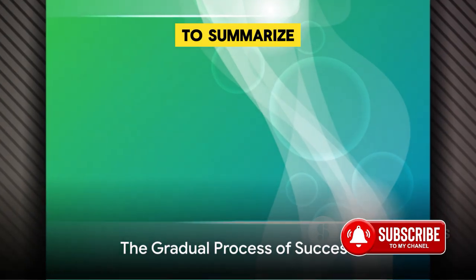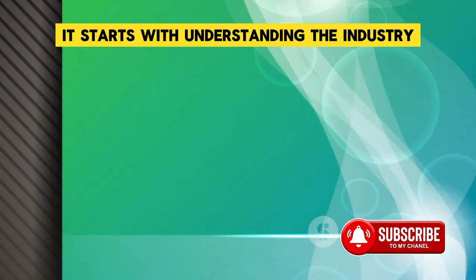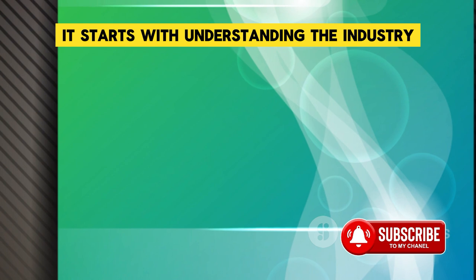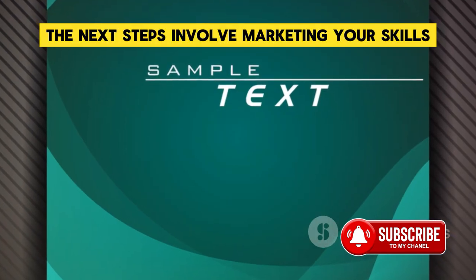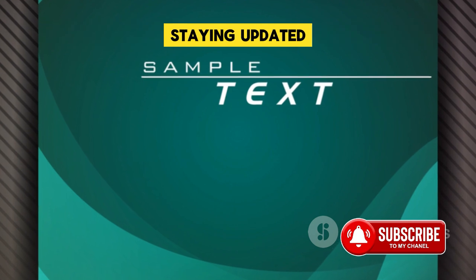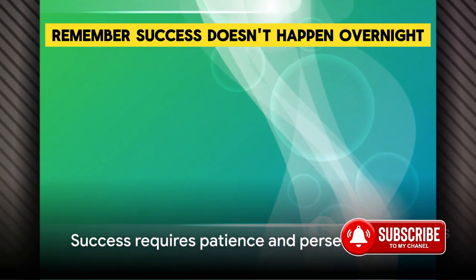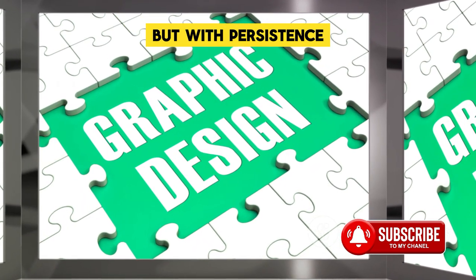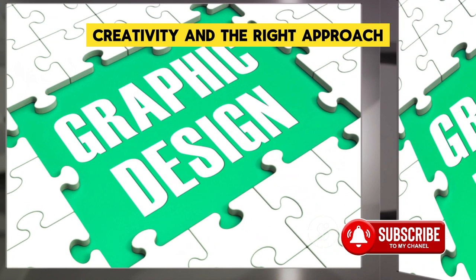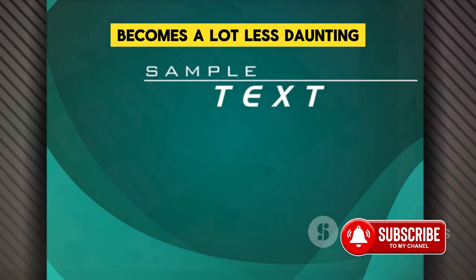To summarize, positioning oneself for a freelance graphic design job is a five-step journey. It starts with understanding the industry and building a robust portfolio. The next steps involve marketing your skills, staying updated, and setting the right price. Remember, success doesn't happen overnight. It's a gradual process, but with persistence, creativity, and the right approach, the labyrinth of the freelance job market becomes a lot less daunting.